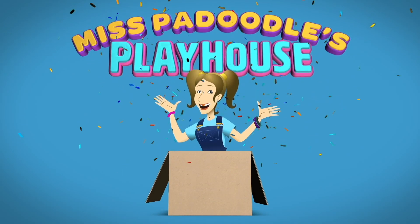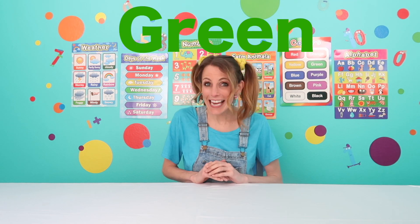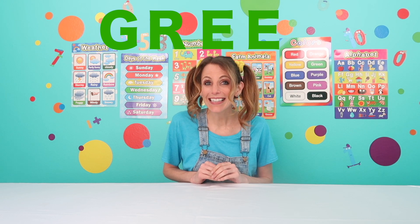Miss Pa-Doodle's Playhouse. Hi, everyone. Welcome to Miss Pa-Doodle's Playhouse. Today, we are learning about the color green. Green is spelled G-R-E-E-N.